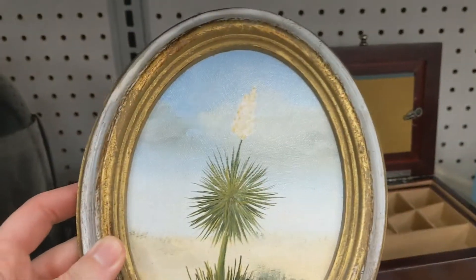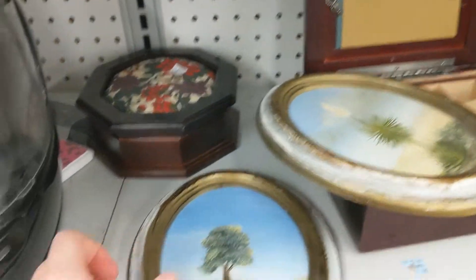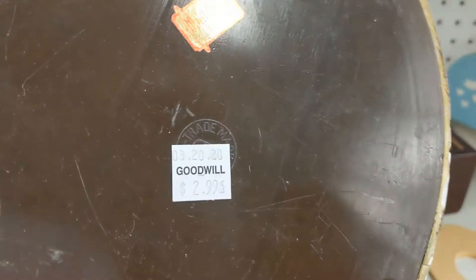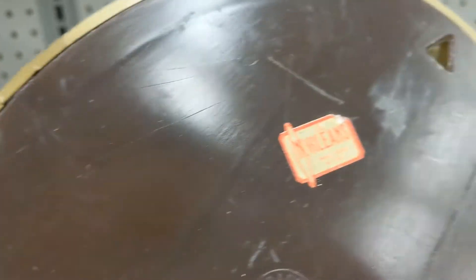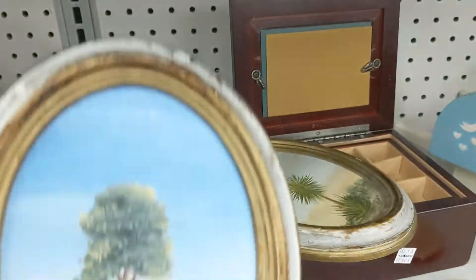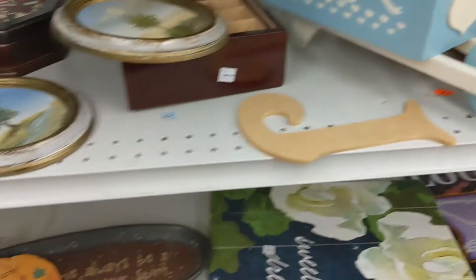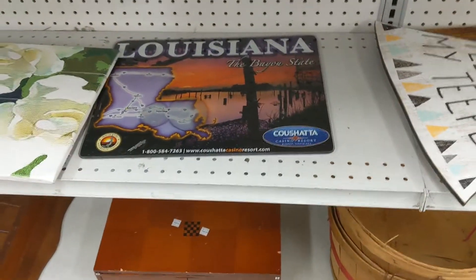I can't see it — it doesn't have a price tag on it. It's free! Handmade. Ooh, here you go mom — a Cushada poster for grandma.